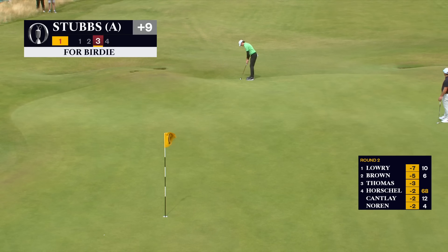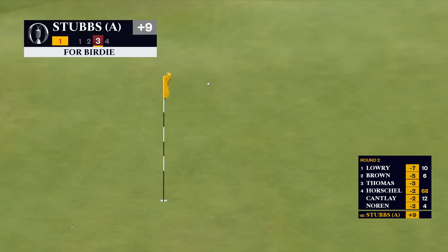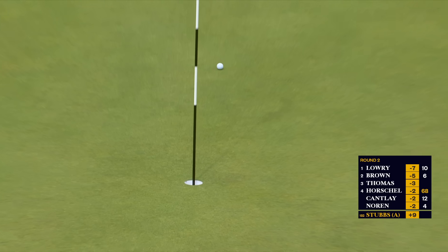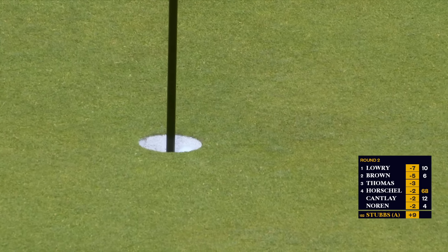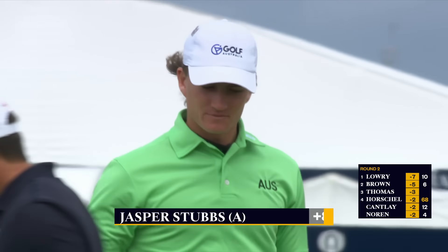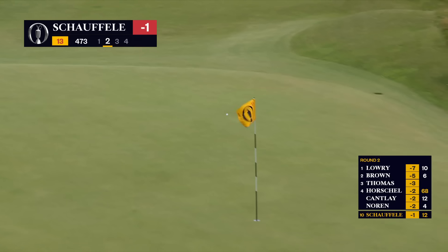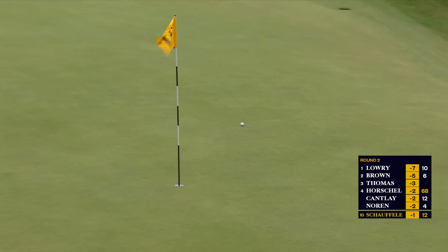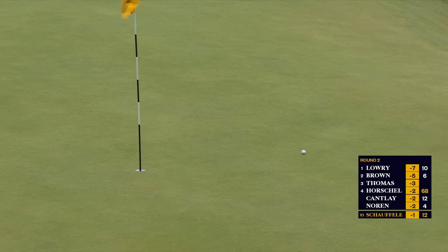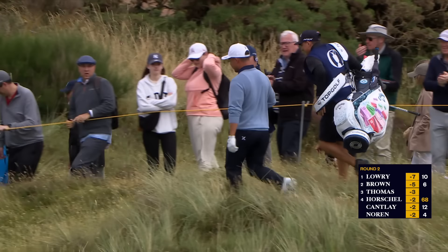That's a putt here for Stubbs — amateur. That's a good line. No. Oh, good morning world. Wow, what a shot, Nico — from the long grass. No control whatsoever.